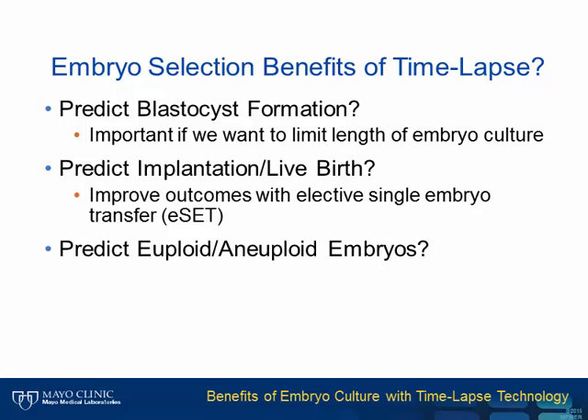Some questions we are currently asking include: can we predict blastocyst formation? Embryo development in culture goes from one cell to more than 50 cells in five days when embryos become differentiated blastocysts. As embryos develop, we can transfer them on day two or day three, but many embryos stop growing between days three and five, so culturing them longer gives us a better ability to select potentially viable embryos.